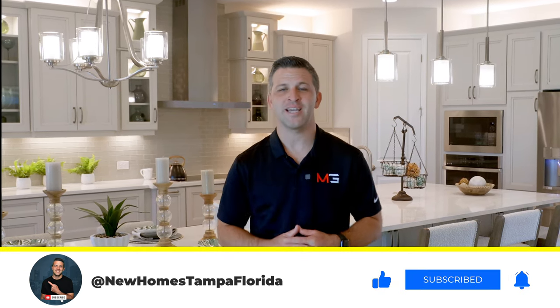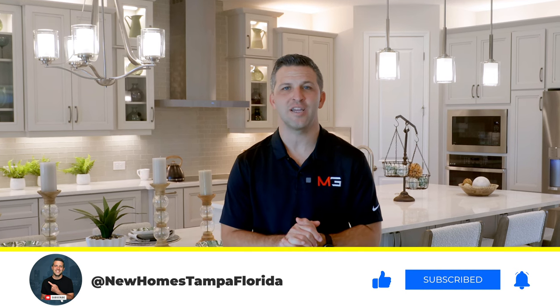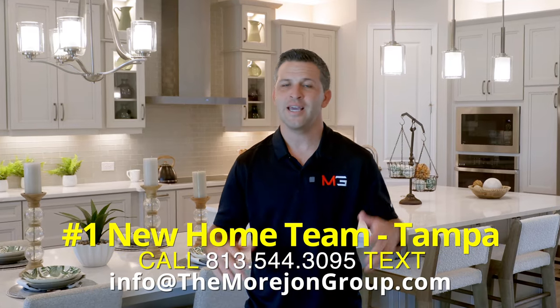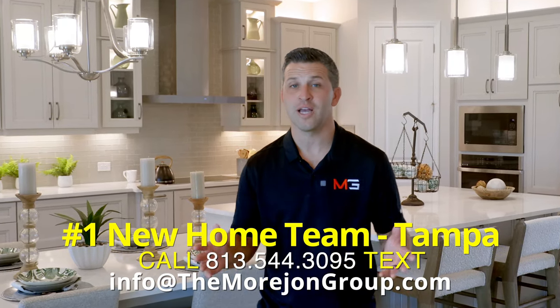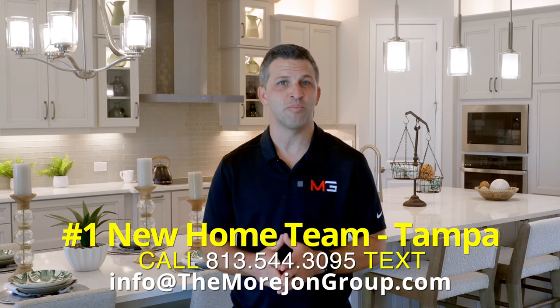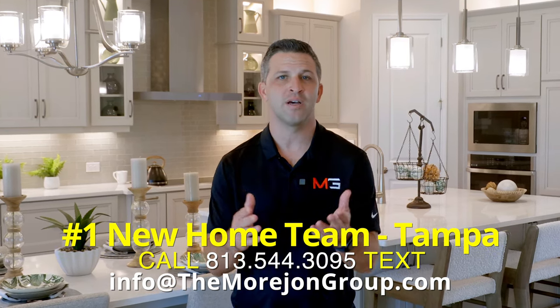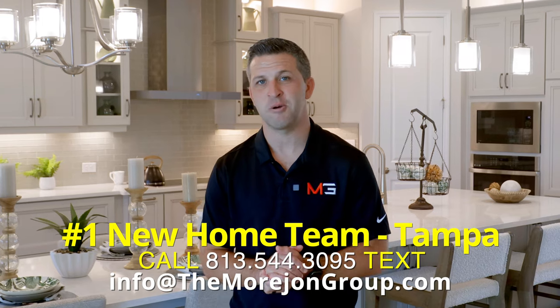Before we continue, take a second and make sure to subscribe so you don't miss any of our new home tours. And if you're looking for a new home in Tampa, see that info on the screen — text us, email us. It's never too soon to reach out to us. We are licensed realtors and we have the inside scoop on new homes, including the prices and availability. My team and I would love to help you and your family find your next home.